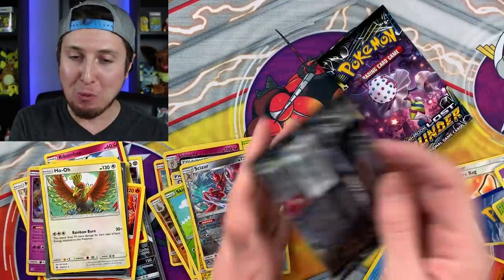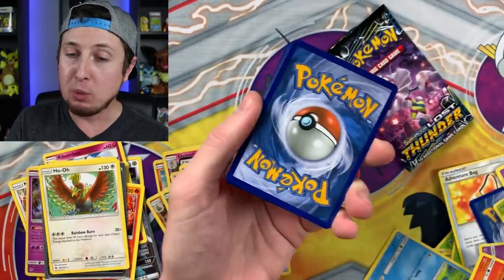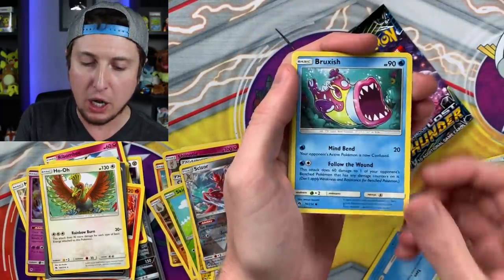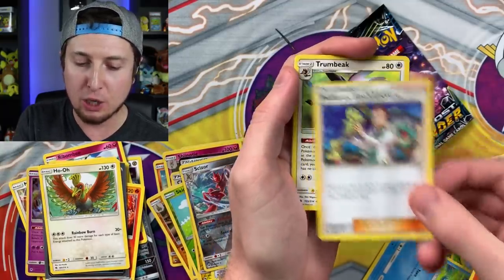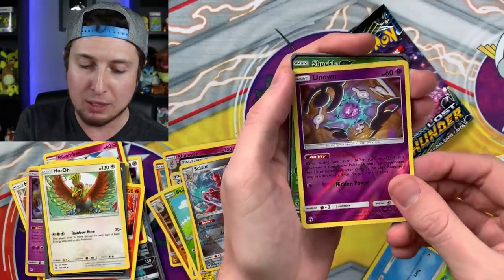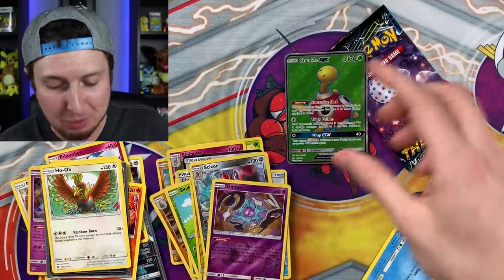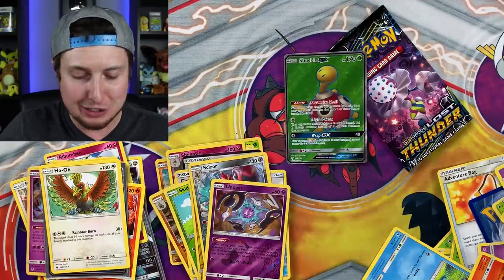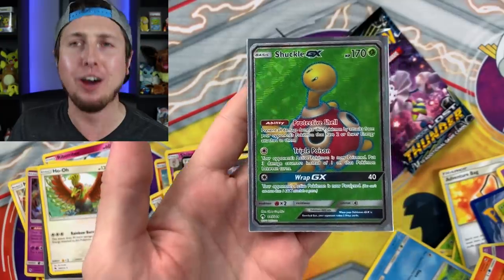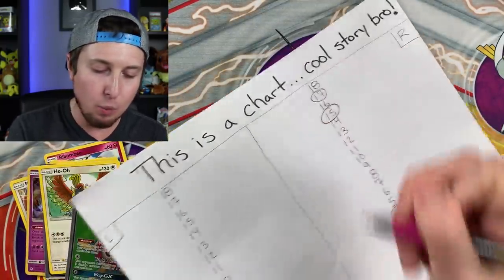Two booster packs left! Give us a thumbs up if you're having a good time or want to send some good luck. Pack seventeen: Pikipek, Bruxish, Dedenne, Cyndaquil, Energy, Professor Elm's Lecture, Trumbeak, Pupitar, Unown - watch out for that in competitive play - and then a full art Shuckle GX! That's what everybody wants - we pulled the master Shuckle GX! Shuckle, thank you for joining today's party. That is number seventeen on the chart.